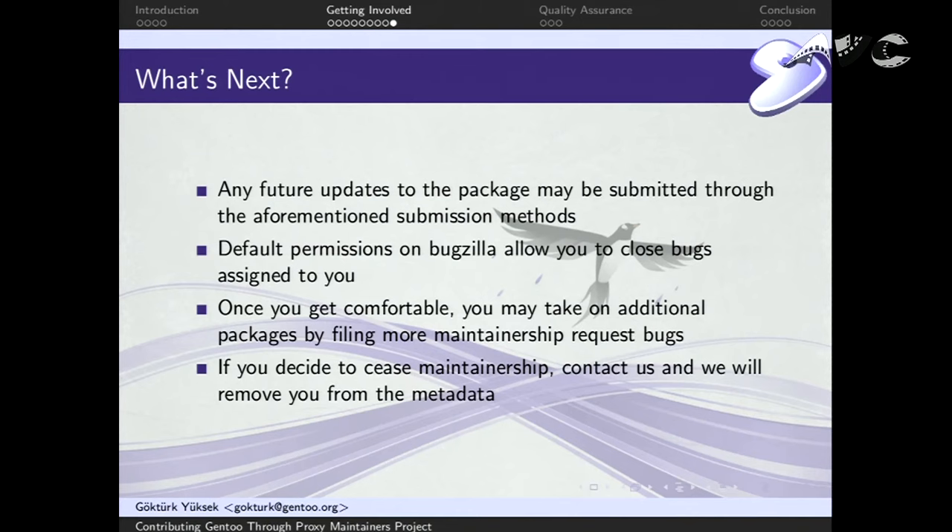Once you're done, any future updates can use the previously mentioned methods — attaching patches to Bugzilla, GitHub pull requests, or emailing individual developers. Default Bugzilla permissions let you close bugs assigned to you, but not change status like 'in progress.' Once you get comfortable with one package, you can take on more. But keep in mind the workload may scale more than linearly — you'll have not just updates but bugs too, so try not to go too fast. And if you decide to cease maintainership, please contact us — don't just become unresponsive. We will nicely remove you from the package's metadata, and hopefully someone else will take it.